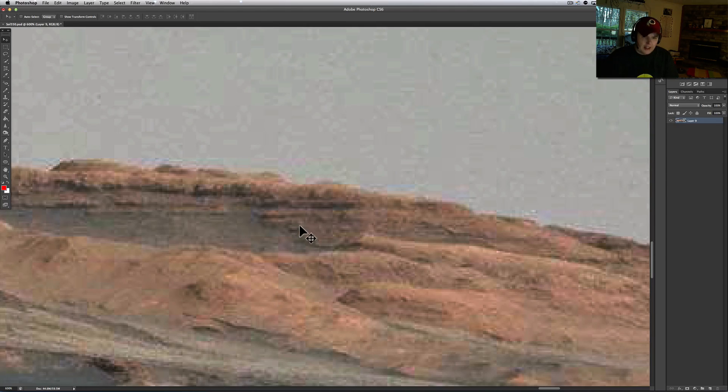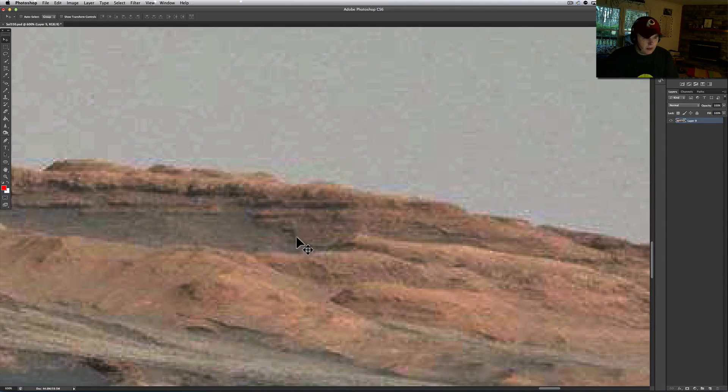This is from Sol 550 and you are looking at the side of Mount Sharp. What appears to be an anomaly has a U-type shape to it, built into the mountain — almost like a face of some sort. That is a total anomaly; I've never seen that happen in nature, at least not this perfect.